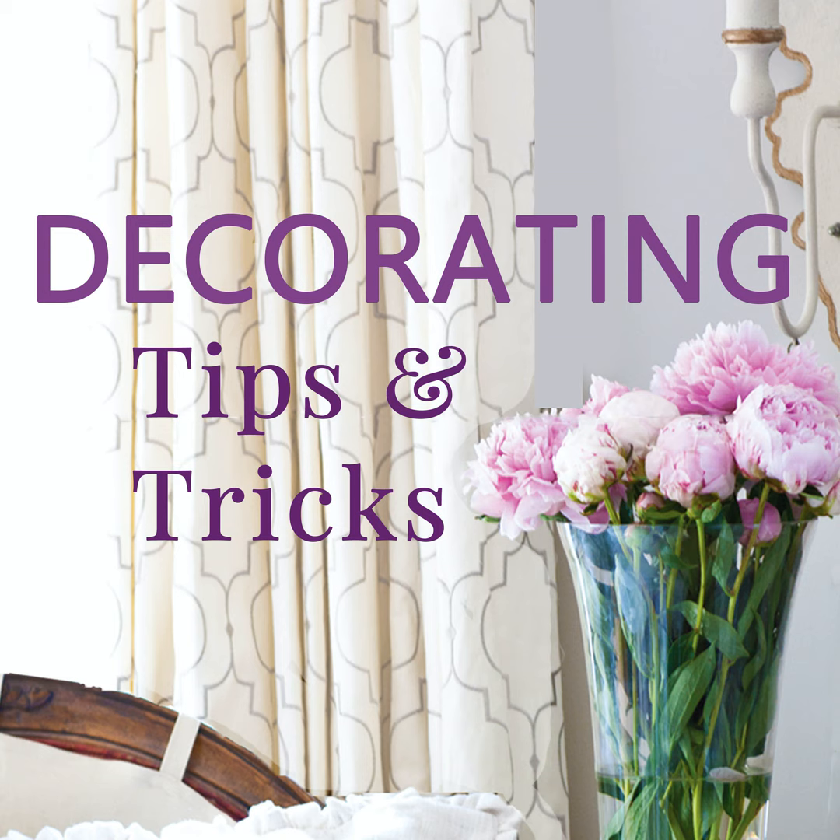I love OOK picture hangers — O-O-K. They're a specific type of picture hanger, and what I like about them is they come in several different sizes. If you have something really heavy but don't want to do molly bolts into the wall, these are great as an in-between option. The bigger ones hold up to 50 pounds and use two or three nails, so there's more support.